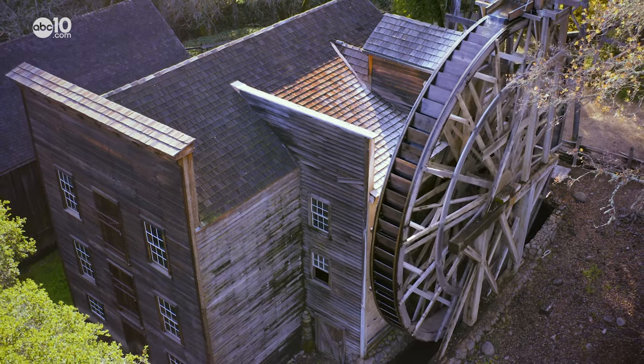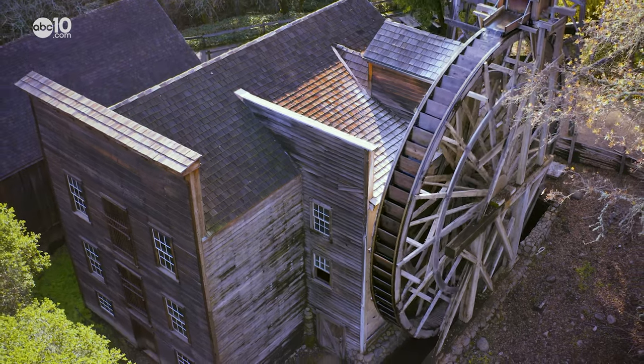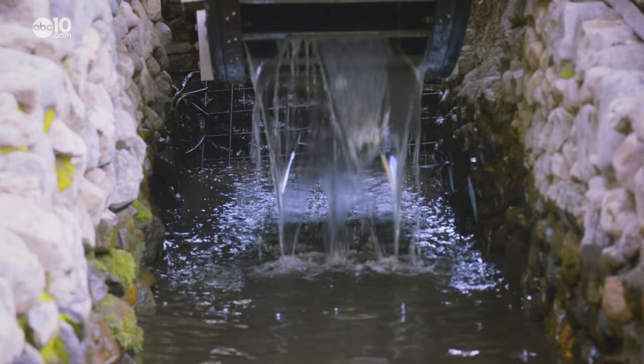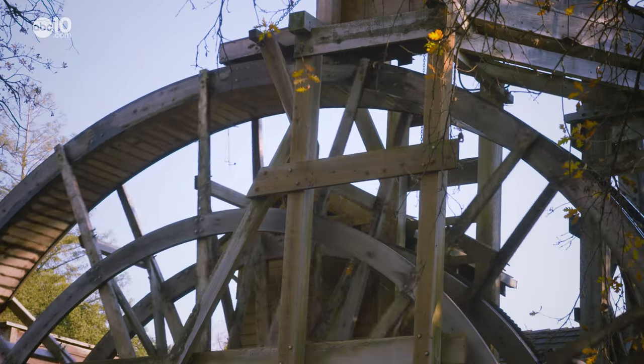Standing at 36 feet tall and turning at a speed of about six revolutions per minute is California's oldest working water-powered grist mill. A grist mill is a mill that was used to grind grain into flour.